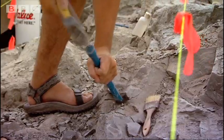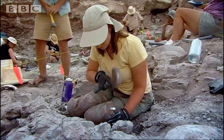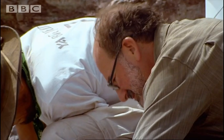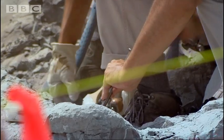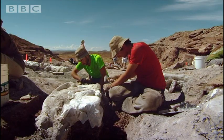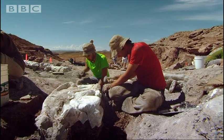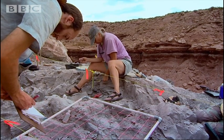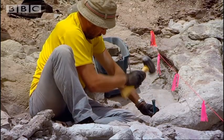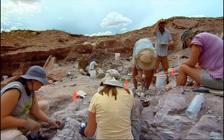The team began work on this site a year ago. Luis knows from the layer of rock they're digging that this dinosaur died 150 million years ago. But he doesn't know what species it is, and it's potentially a dinosaur that has never been seen before. We are actually collecting in an area that has not been sampled and no one has really worked here before. The possibility of having a new species is very, very exciting.